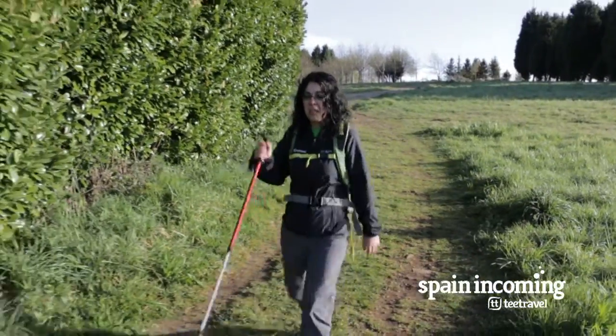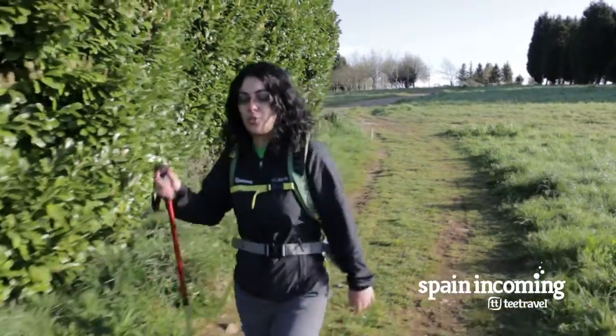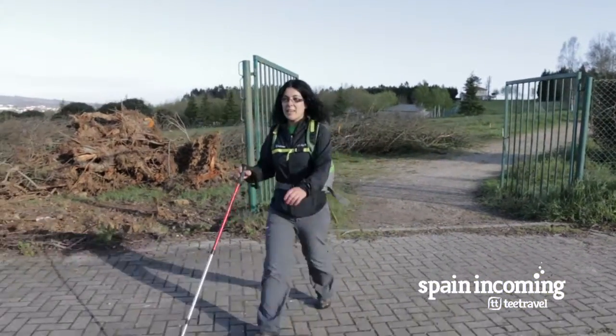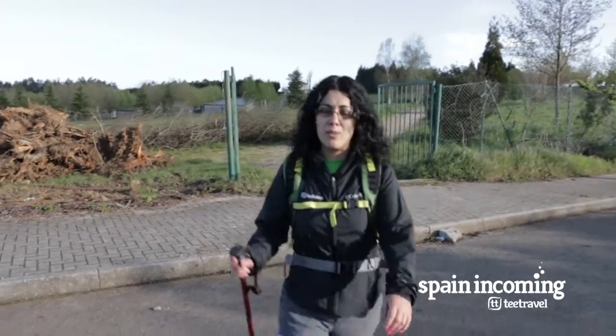We have walked 300 meters and we can see the statue at the end. You have to cross this street, but don't worry because it's never crowded.